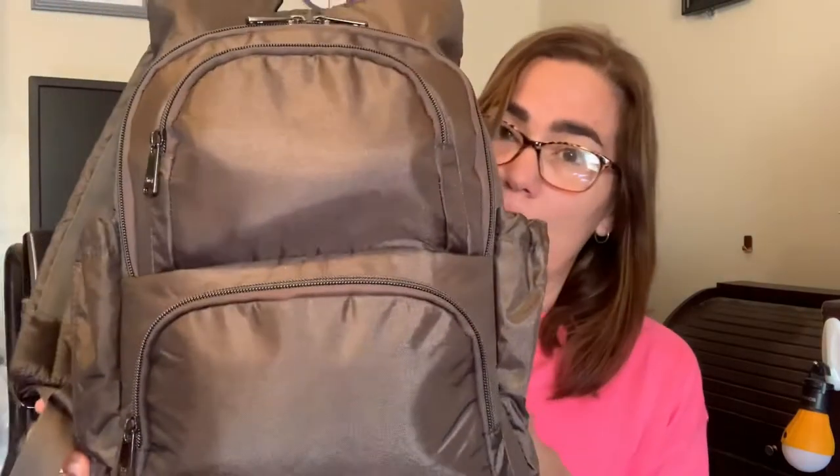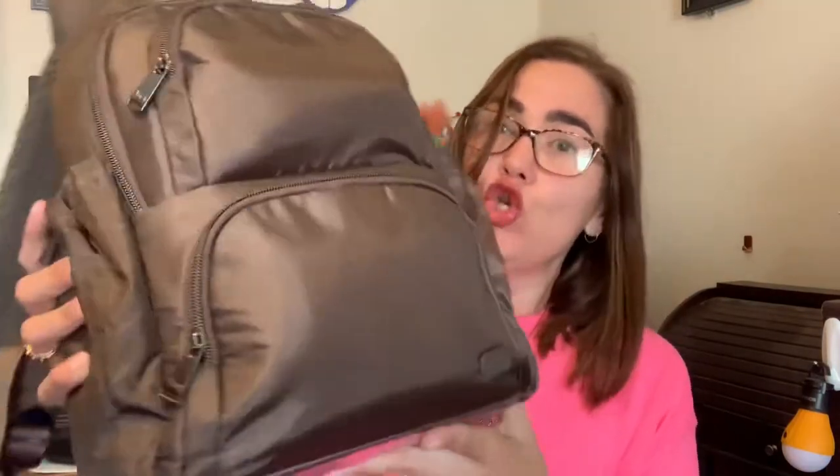I have my Hatchback 3 packed right now — this is in Shimmer Walnut, and it is packed to the brim. I had to bring some extra things with me to a relative's house yesterday for Easter, so I just decided to use this. I was going to use my Zipliner, but like I said, I believe this holds more. It doesn't look that bad on; it's not too heavy or uncomfortable. So let's get into what's in my bag.